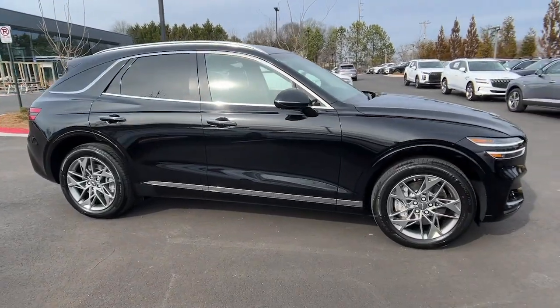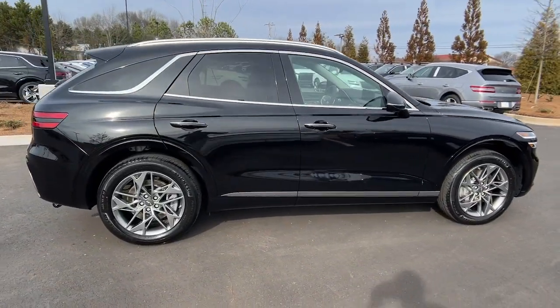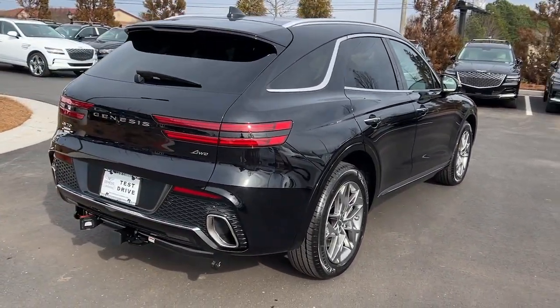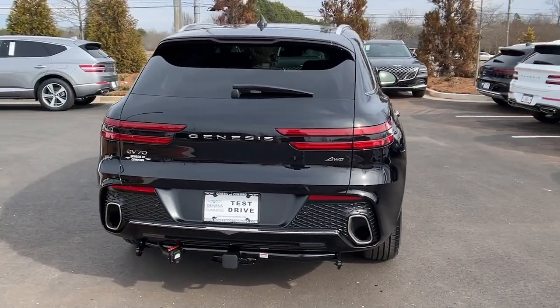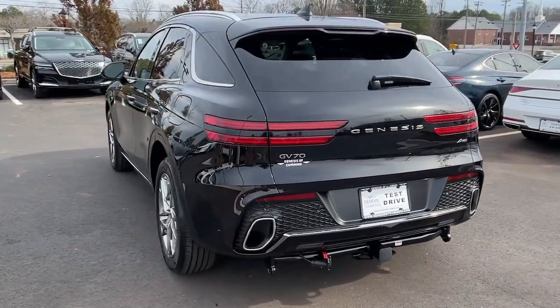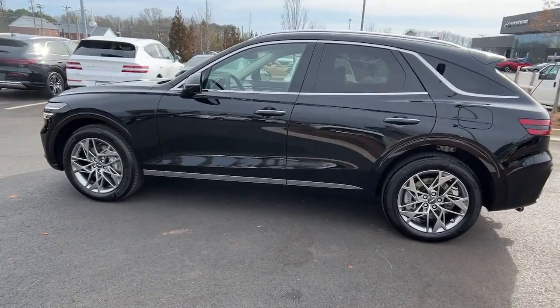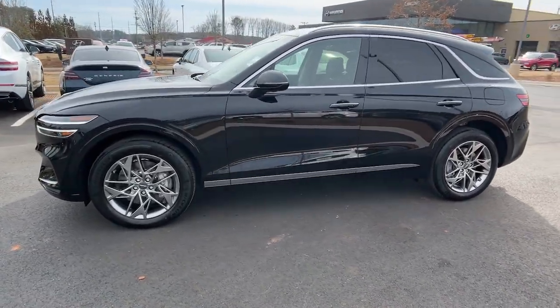Get acquainted with the 2024 Genesis GV70. This luxurious GV70 offers powerful performance, a premium interior crafted of fine materials and loaded with desirable amenities, impressive safety tech, and stunningly elegant design — all at a highly competitive value.